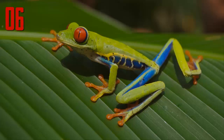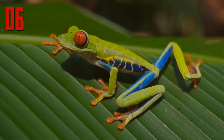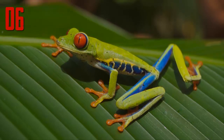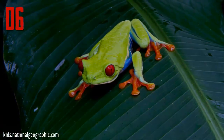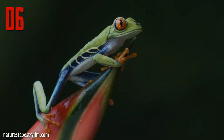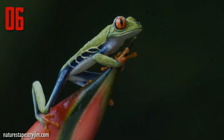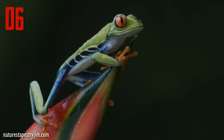Number 6: The red-eyed tree frog, a native of the tropical lowlands extending from southern Mexico to northern South America, is a favorite for its remarkable adaptations. Its bulging red eyes are its telltale feature, but it is also known for its neon green body, accented with vertical blue and yellow stripes on the sides and bright orange or reddish feet.